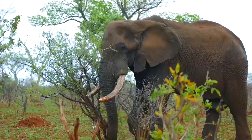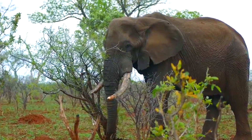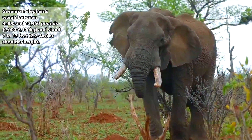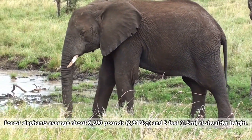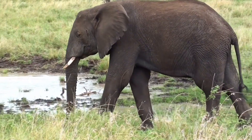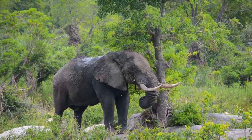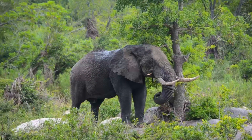Forest elephants are smaller than savannah elephants. Savannah elephants, who stand as the largest living land animals, weigh between 4,400 and 13,450 pounds and stand 7 to 13 feet at shoulder height, with males coming in larger than females. Forest elephants average about 6,200 pounds and 5 feet at shoulder height. Forest elephants have four toes on their front feet and three on their back feet, while savannah elephants have five on their front and four on their back. The tusks of forest elephants are better adapted for their life in dense forests, and are thus straighter and thinner than the savannah elephants' swooping tusks.